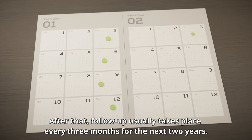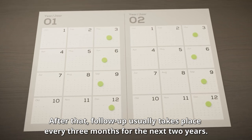After that, follow-up usually takes place every 3 months for the next 2 years.